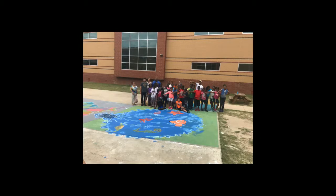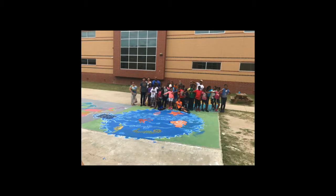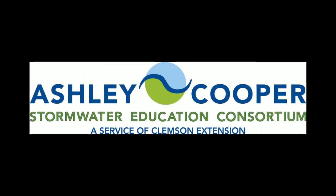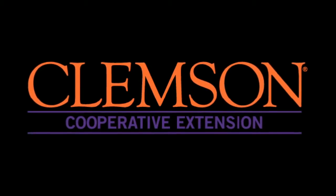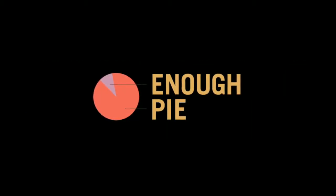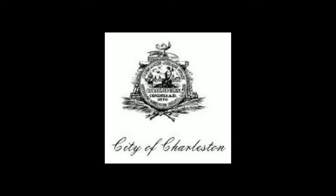In the spring of 2017, the students of Sanders Clyde Elementary School took action to help protect our clean water. Students partnered with the Ashley Cooper Stormwater Education Consortium, the local Clemson Cooperative Extension, Enough Pie — a local non-profit — Ms. Arian King, a local artist, and the City of Charleston to complete a storm drain mural painting project on their school's campus.